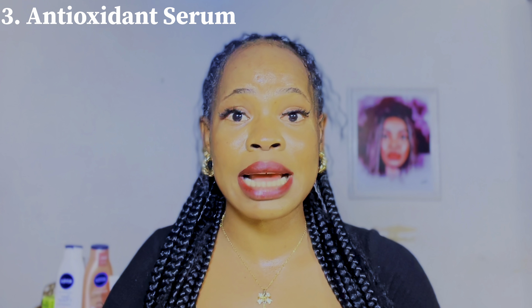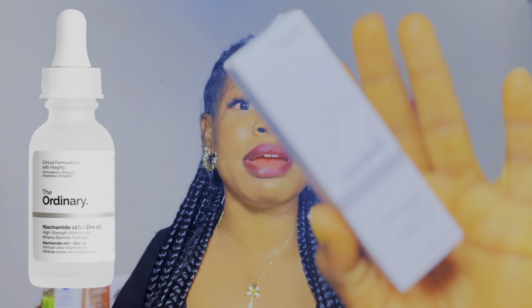The next product you will need is an antioxidant serum. You can choose to use a vitamin C serum, but if that doesn't work for you, get The Ordinary Niacinamide Serum. This is a great antioxidant that will help to brighten your skin, control oil on your skin, and is suitable for people with oily or acne-prone skin to help control breakouts. It helps to brighten up your skin.